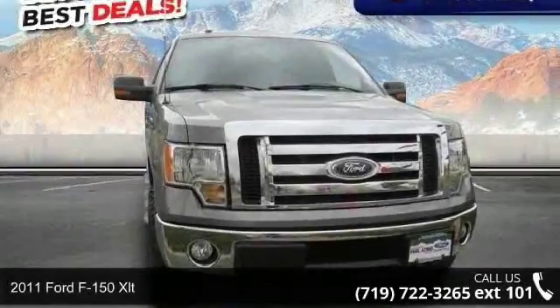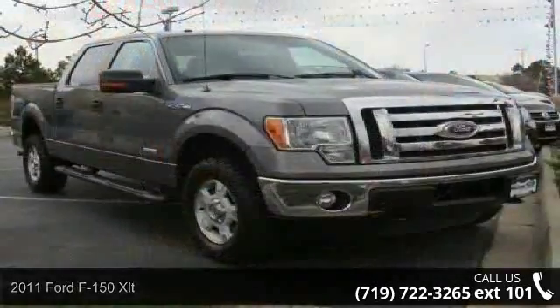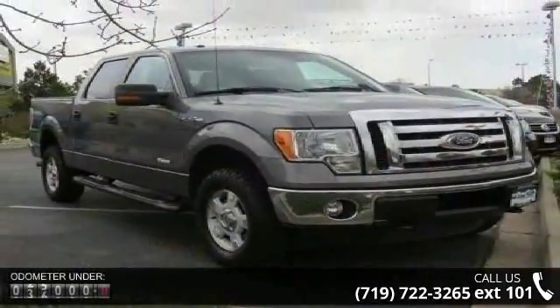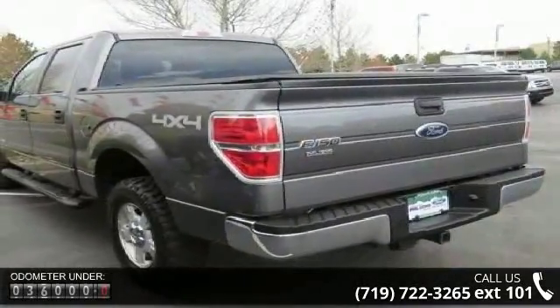Arrive in style with this 2011 Ford F-150 XLT. This may be the set of wheels you've been looking for. This vehicle comes with a reliable 6-cylinder engine, connected to a smooth shifting automatic transmission.